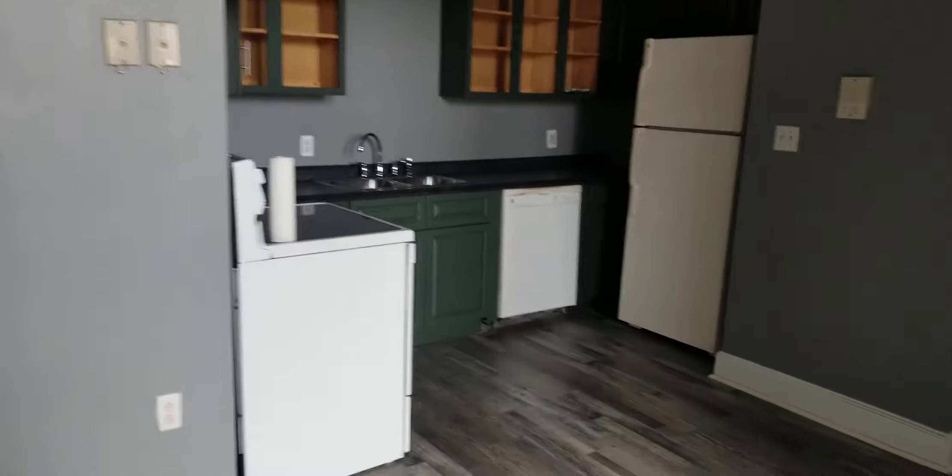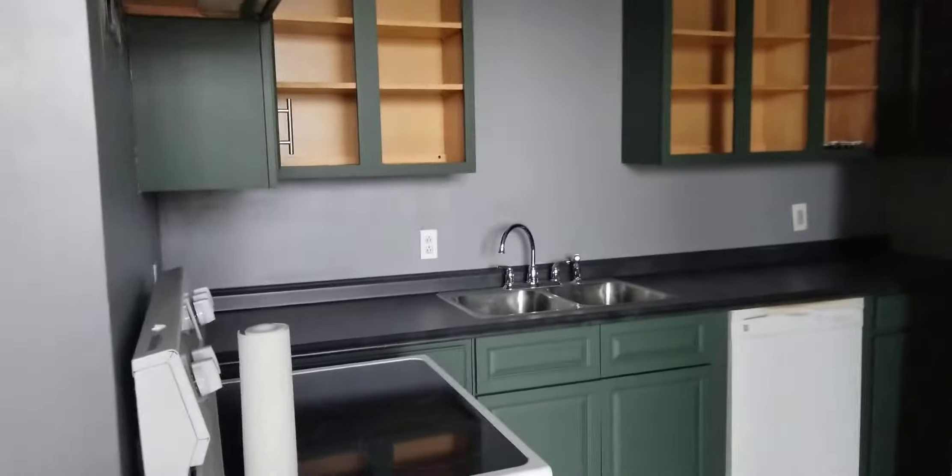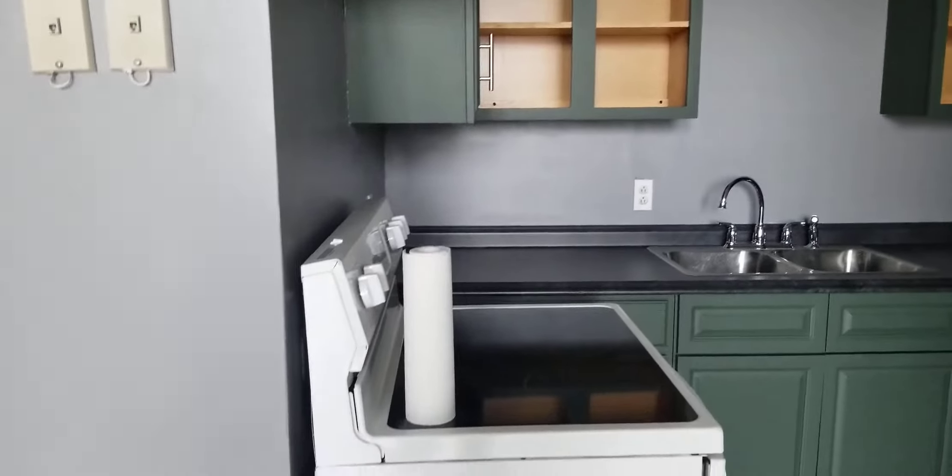This has HVAC — basically heat, air conditioning, ventilation built in. This is getting a new kitchen; they're just finishing up. New floors. Just installed a fresh paint job.